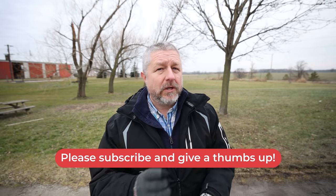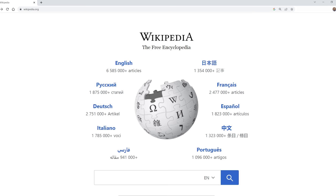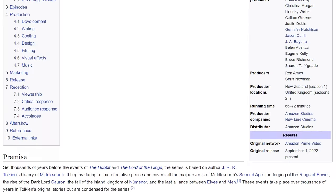So the first thing you should do: go to YouTube, search for a trailer, watch it, and get introduced to the show. The second thing you should do is go to the Wikipedia page for that TV series and read the premise.